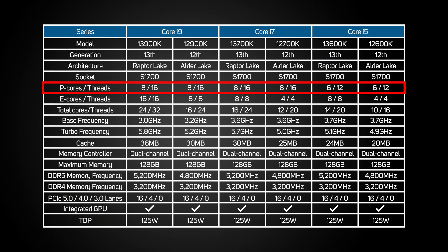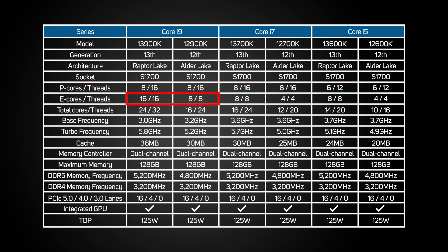Whilst all the models retain the same number of P-cores, Intel has been a lot more generous this time with the number of E-cores. The flagship i9 grows from 8 to 16 E-cores, whilst the high-end i7 and mid-range i5 both double from 4 to 8 E-cores. Clock speeds are up too, with the new 13900K's P-cores speeding along at up to 5.8 GHz, compared to 5.2 GHz for the old 12900K.